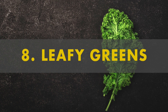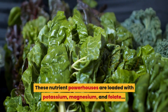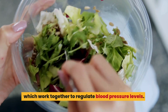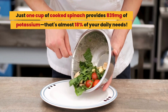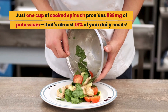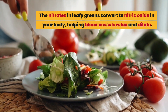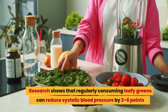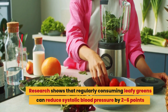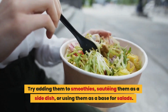Number 8: leafy greens. Spinach, kale, collard greens — these nutrient powerhouses are loaded with potassium, magnesium, and folate, which work together to regulate blood pressure levels. Just one cup of cooked spinach provides 839 milligrams of potassium, that's almost 18% of your daily needs. The nitrates in leafy greens convert to nitric oxide in your body, helping blood vessels relax and dilate. Research shows that regularly consuming leafy greens can reduce systolic blood pressure by two to six points. Try adding them to smoothies, sautéing them as a side dish, or using them as a base for salads.